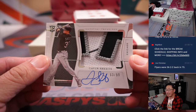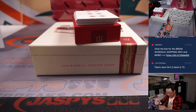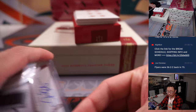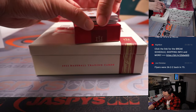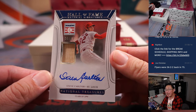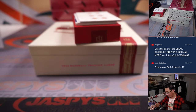63 out of 99, Gavin Sheets — three color patch and autograph. That will be for Joe Christian in the White Sox. And we got Steve Carlton, Hall of Fame material signatures, piece of Steve Carlton's lumber and his autograph, 30 out of 49.